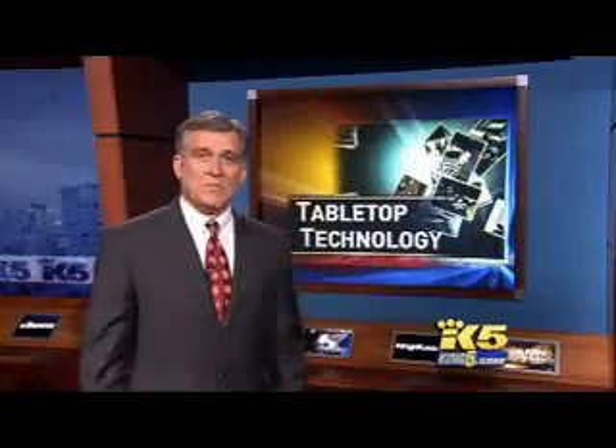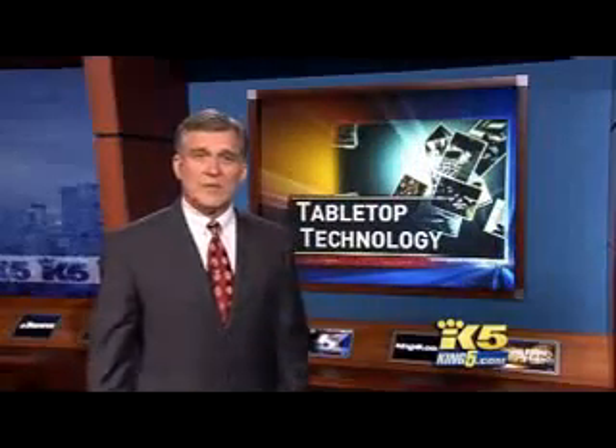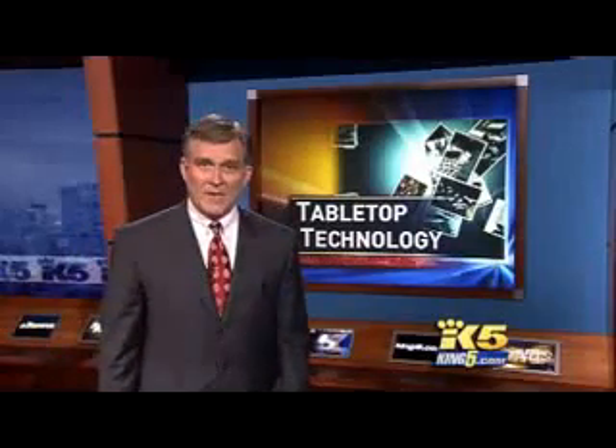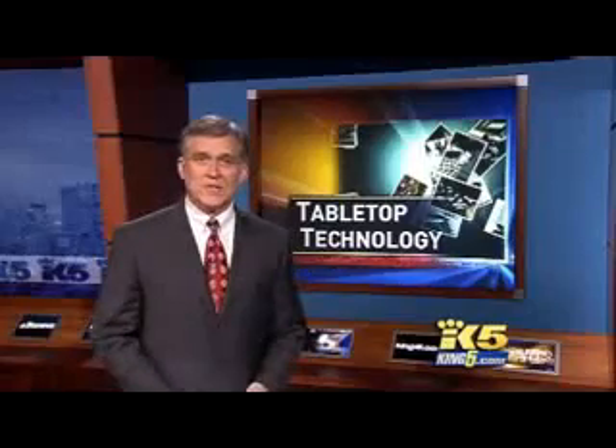Microsoft is calling it the biggest shift in computing since it gave up DOS commands and went to graphics. That means no more mice, no more keyboards — it's all hands-on. King 5's Glenn Farley is reporting tonight with the latest in technology.